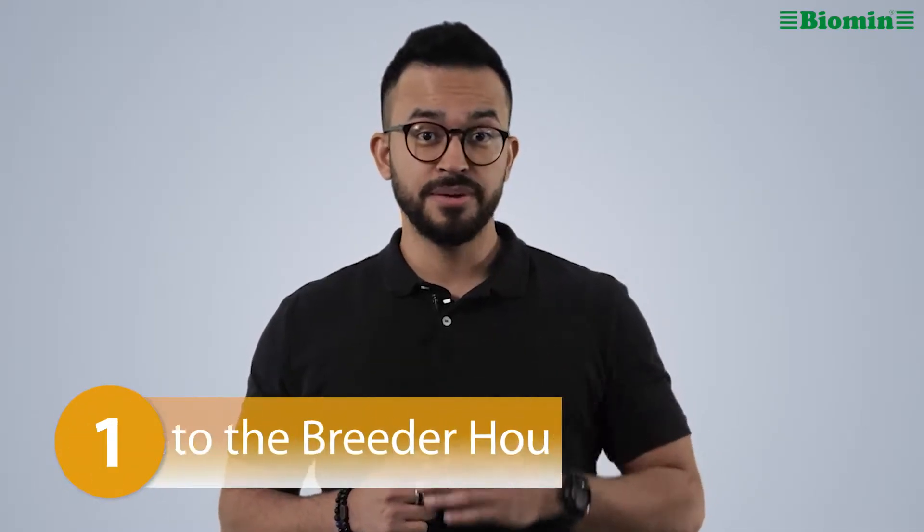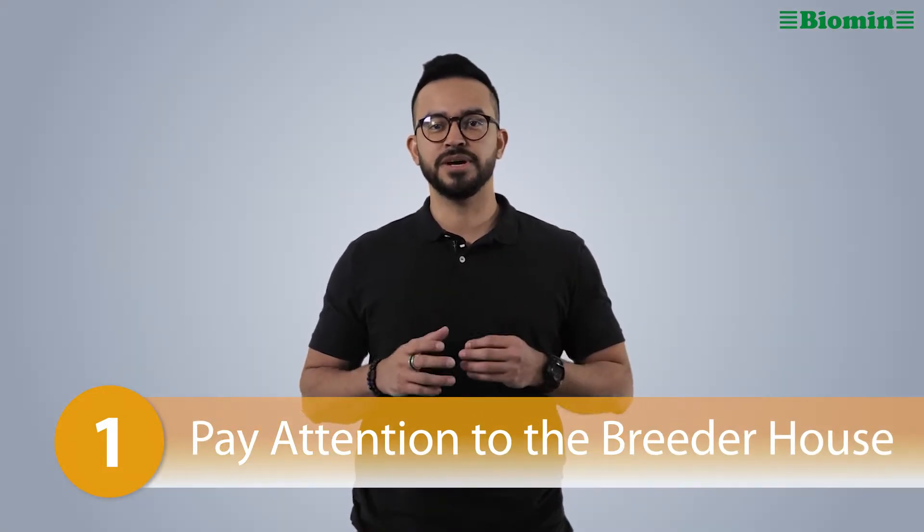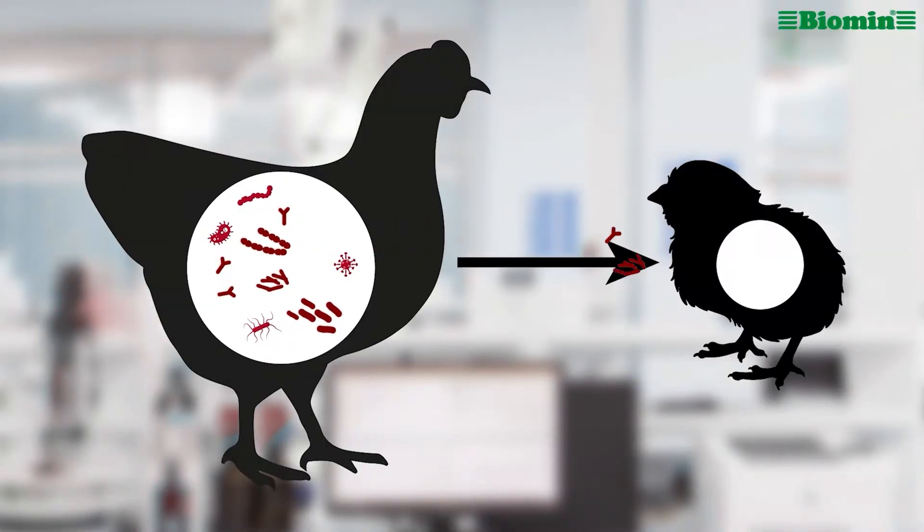It should go without saying that it is important to start with good quality chicks, but chick quality starts long before chicks are actually hatched. Number one: pay attention to the breeder house. Vertical transmission of bacteria — which is transmission of bacteria from mother to offspring — can impact chicks' health and resistance to diseases, decrease growth, and increase mortality.